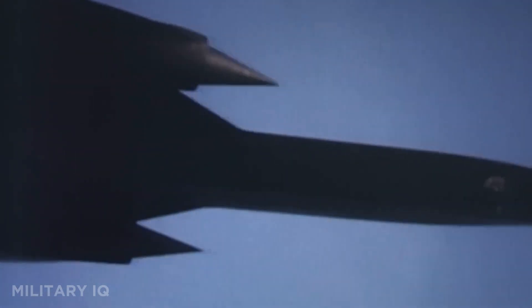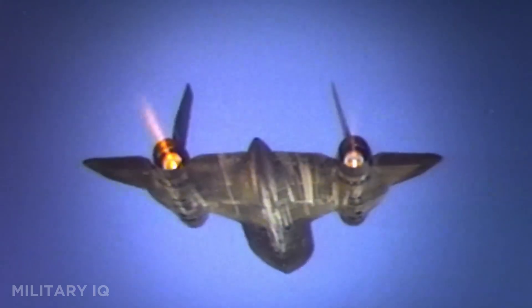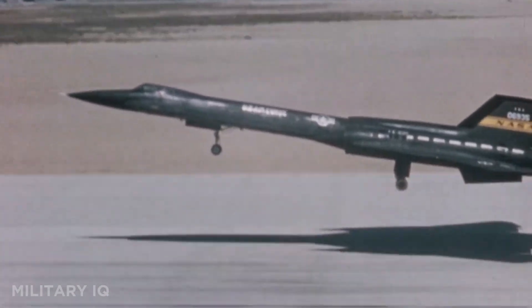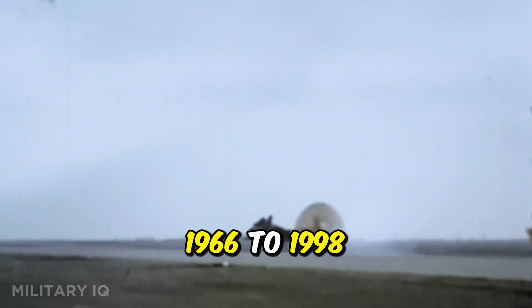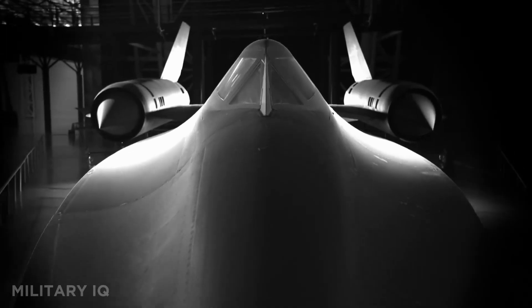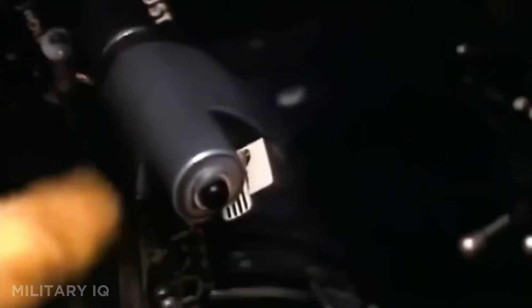Powered by the revolutionary Pratt and Whitney J58 engines, it could even outrun surface-to-air missiles by simply accelerating beyond their reach — a feat no other operational aircraft has matched. At $34 million dollars per unit, only 32 were ever built, but each was a technological marvel. In service from 1966 to 1998, it flew missions that remain classified to this day, leaving behind a legacy of speed, stealth, and mystery. The SR-71 still holds the official world records for both speed and altitude.